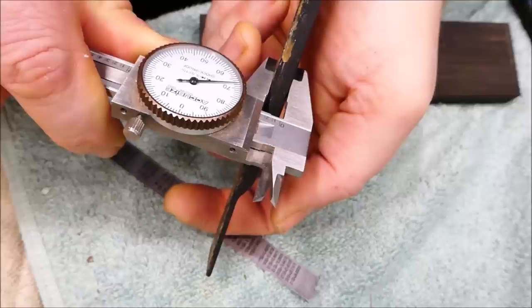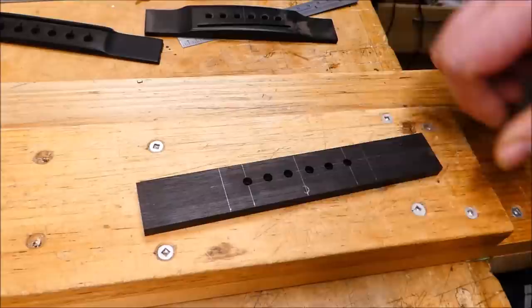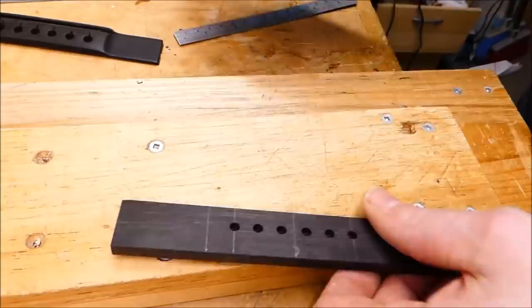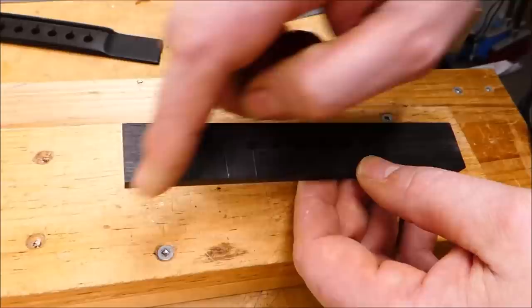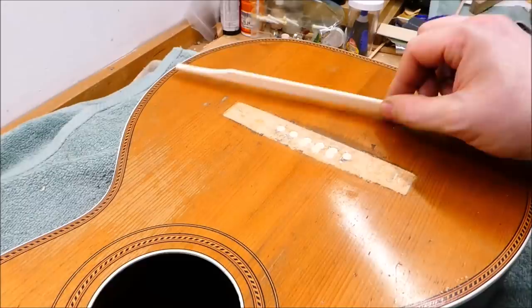Working on the bridge — this blank has a little knot I want to avoid. I'll take the important measurements, then plane it to thickness, frequently checking things with my dial caliper. I've planed this to width and thickness and cut it to length. This is proportionally quite a long bridge for a guitar of this size. I've drilled pilot holes for the pins. I don't go all the way through at this stage because when it comes time to fit the bridge to the body, I might want to scrape the bottom surface — if there are holes there, the scraper gets hung up and creates little ruts.